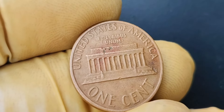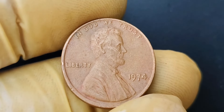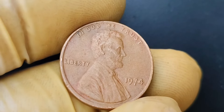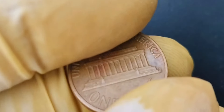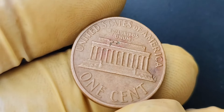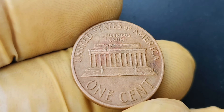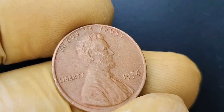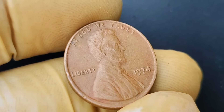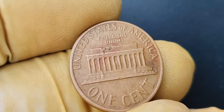If you're lucky enough to find a 1968 no-mint mark Lincoln penny, the next step is to have it authenticated and graded by a reputable coin grading service. This will ensure that your coin is the real deal and help determine its exact value in the numismatic market. Remember, the condition of the coin plays a significant role in its overall worth. What makes this coin so valuable to collectors — aside from its rarity and historical significance — is that it represents a unique piece of American coinage that captures a moment in time when a small mistake turned into a highly sought-after treasure.